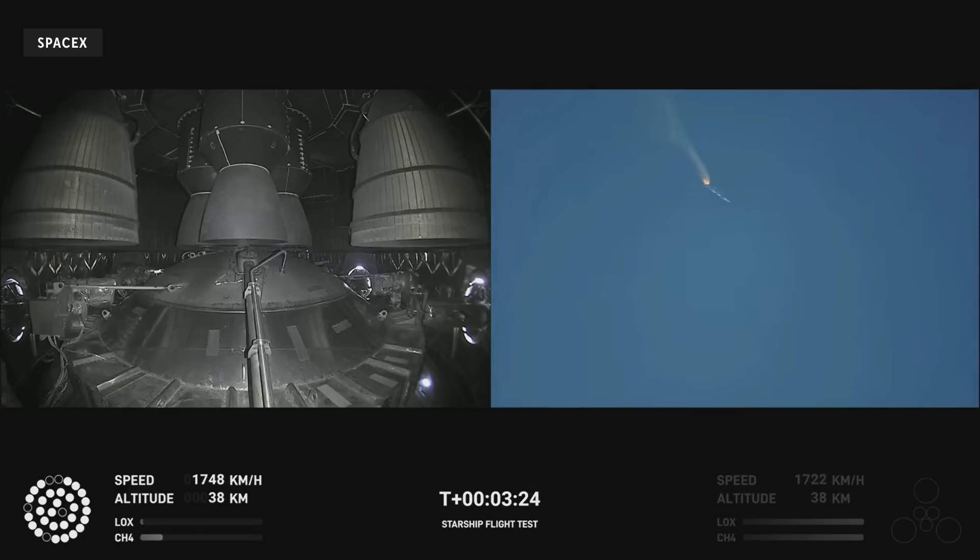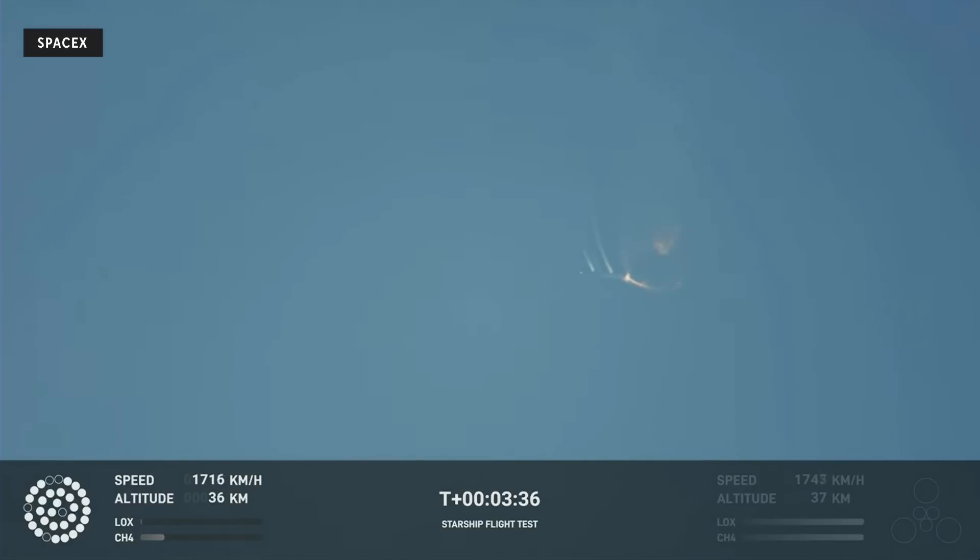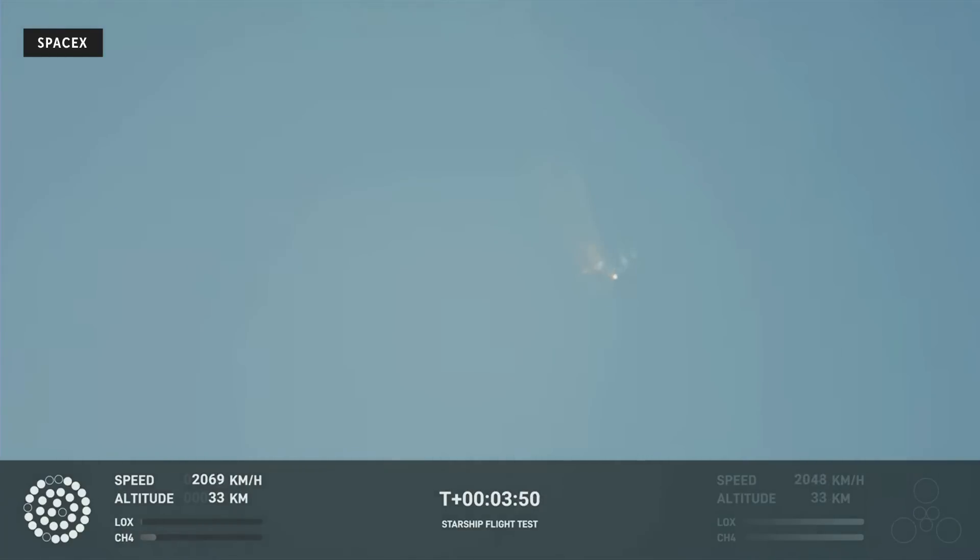As of right now, we are awaiting stage separation, where Starship should separate from the Super Heavy booster. Right now it looks like we saw the start of the flip, but we're seeing from the ground cameras the entire Starship stack continuing to rotate. We should have had separation by now. Obviously this does not appear to be a nominal situation. It does appear to be spinning.